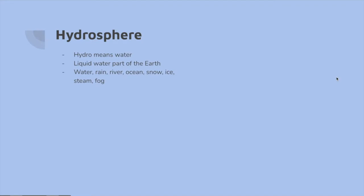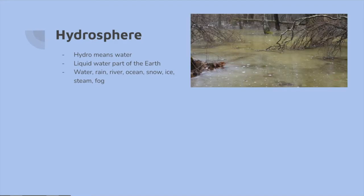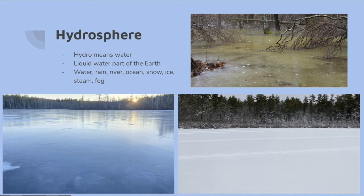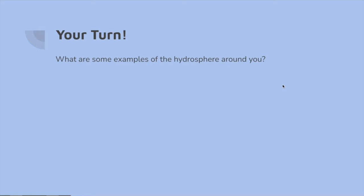The first sphere we're going to talk about is the hydrosphere, and hydro means water. So this is all of the liquid parts of the earth. This includes water and rain and rivers and oceans and snow and ice, and every other type of water that you can think of, including the water that you drink and comes out of your faucet. Now we're going to give you a chance to talk about — either by yourself or as a class — some examples of the hydrosphere around you.